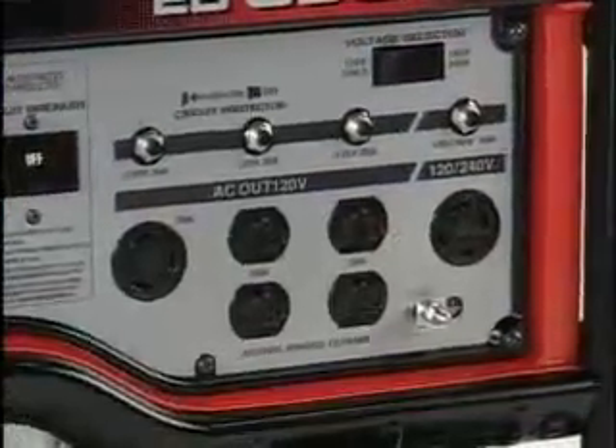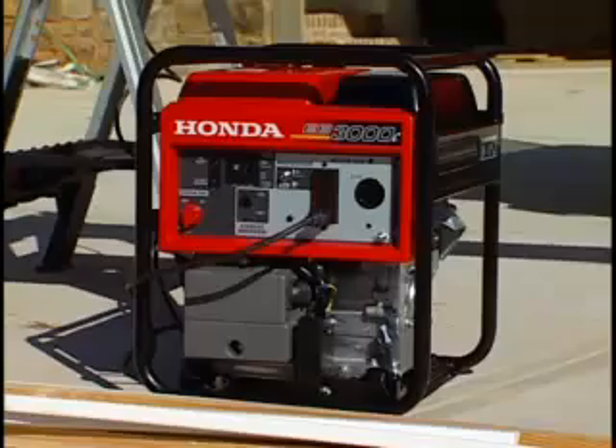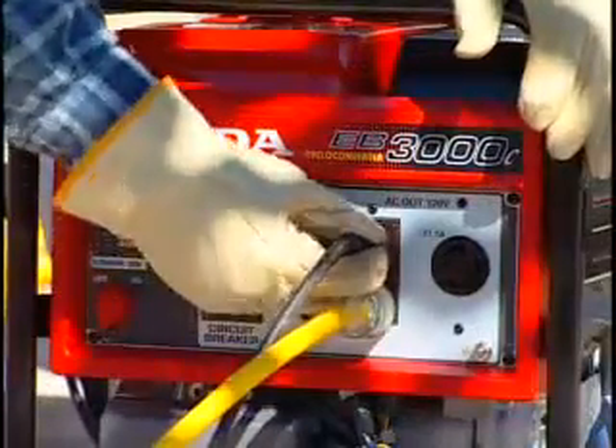These generators offer both 120 and 240 volt power. The highly popular EB3000C offers compact power in a rugged and lightweight frame, perfect for when only 120 volt power is needed.